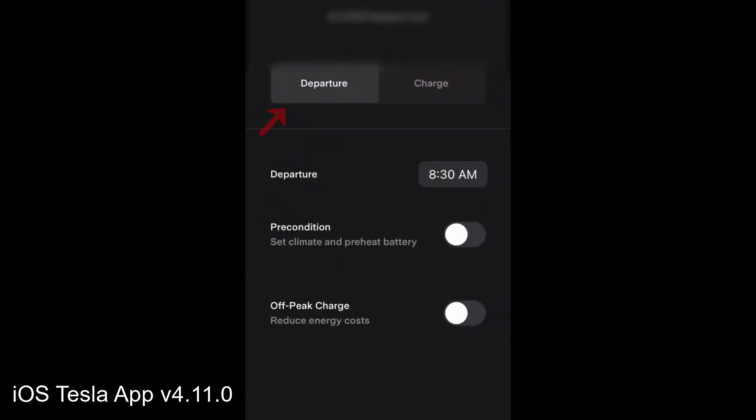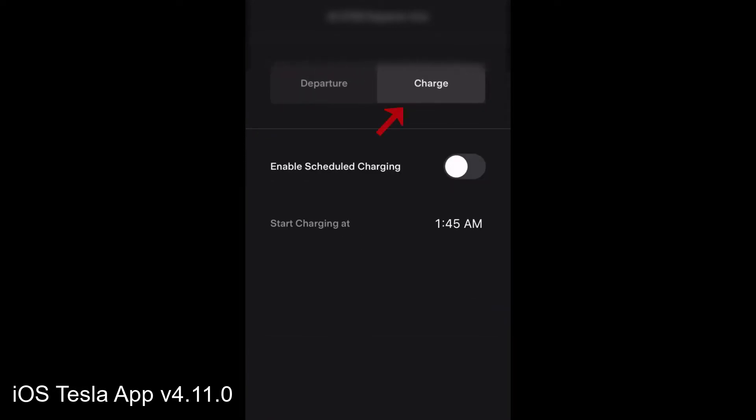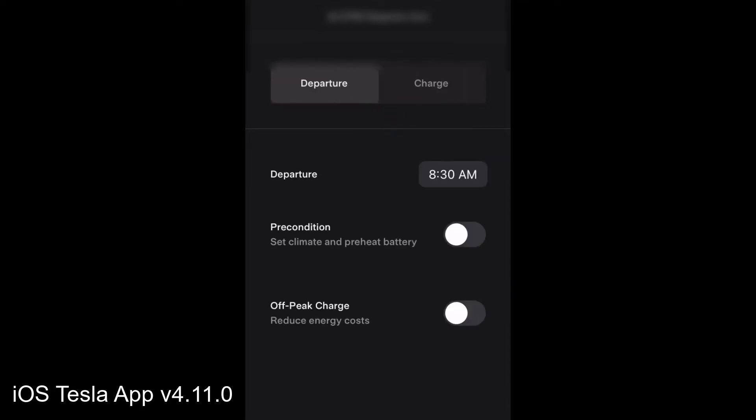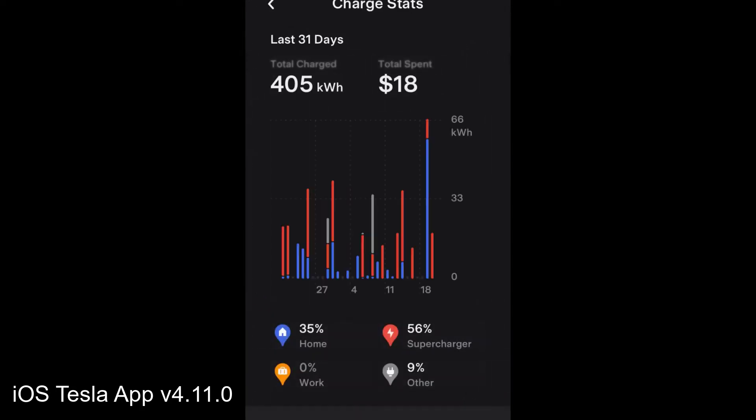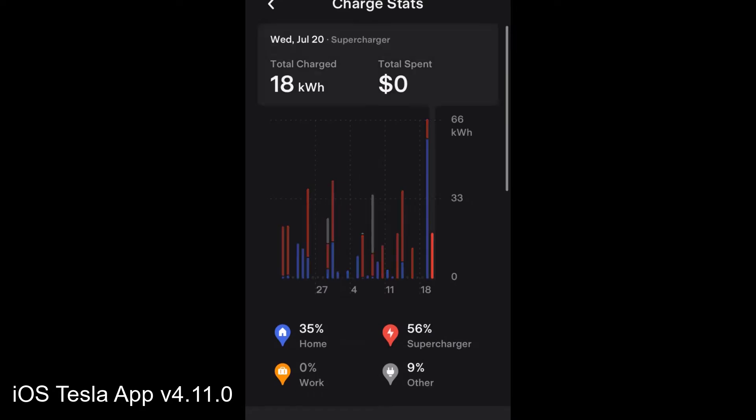The next feature is scheduled charging — you can now set departure settings or charging settings on a schedule. You can enable charging depending on how you want to finish up. Next is the charging stats, which lets you see the cost associated with charging.